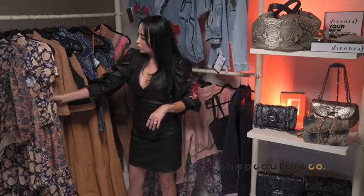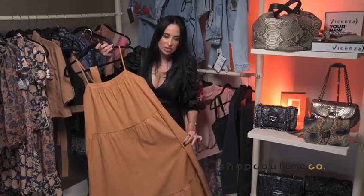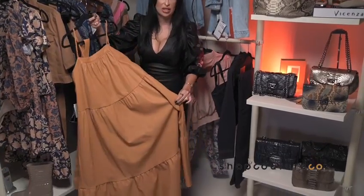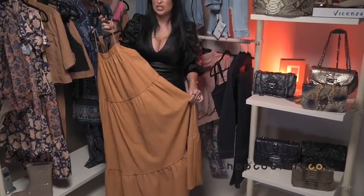Of course, we have our browns and our blues. Look at this amazing dress — so cute, so comfortable. Leather is another big piece for fall 2021.